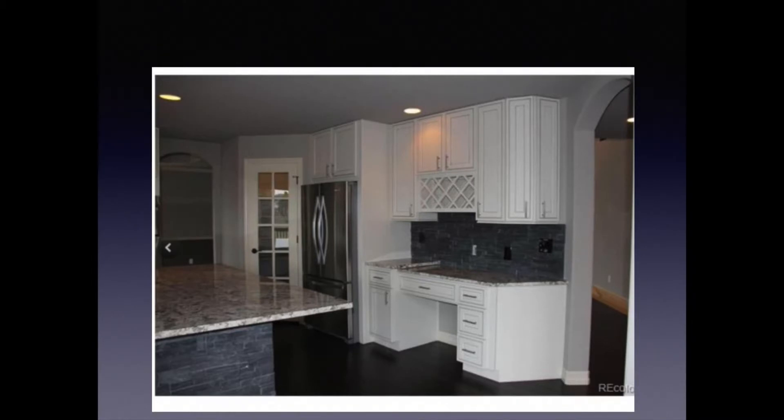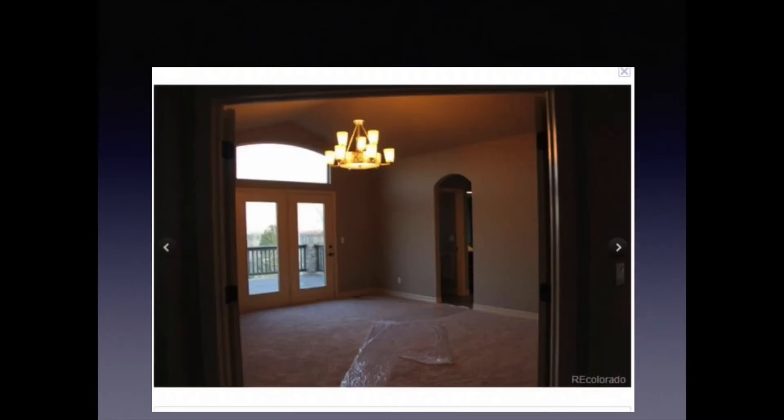Here's the kitchen in that same house — you can tell this is probably a gorgeous home with a beautiful kitchen, however look how dark it looks. These pictures do it no justice whatsoever. Here's another picture from the same home — once again it is way too dark, a little bit crooked, and I'm not sure why they didn't pick up the big piece of plastic that's sitting in the middle of the room.